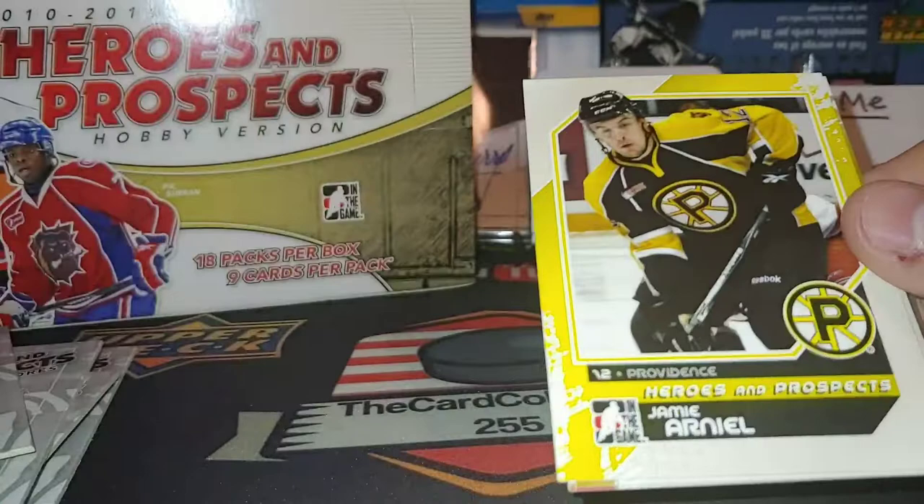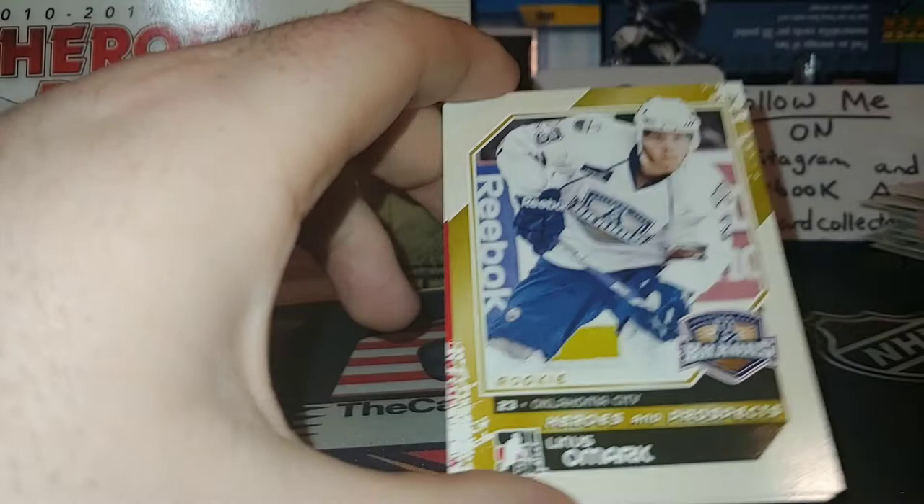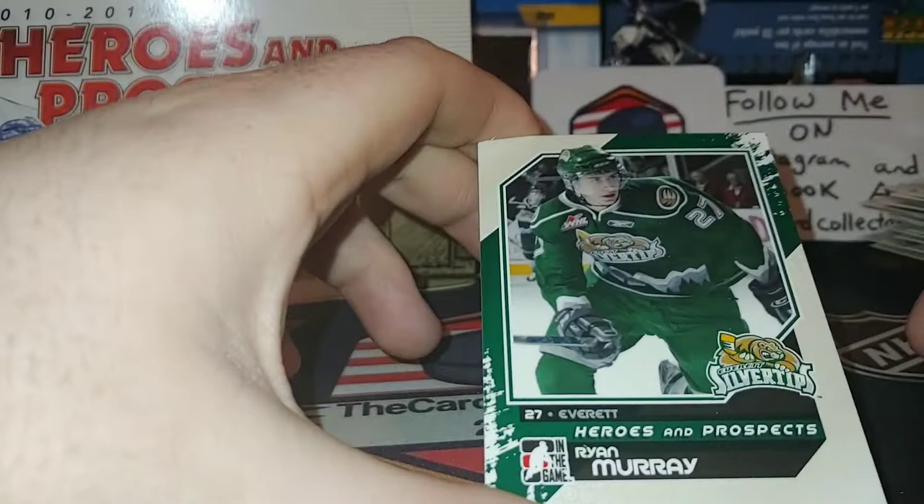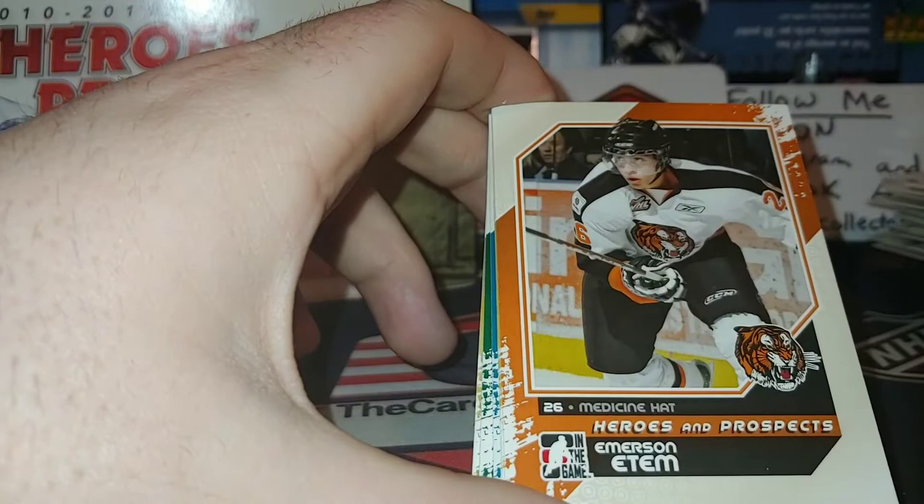Linus Omark — maybe you guys have seen his burning stick. Johnny Gaudreau wanted to do it so in the KHL, said why not. Erik Karlsson — a very young Erik Karlsson, you probably know him from Ottawa, now playing for the San Jose Sharks. Always exciting. We got Ryan Murray, pretty cool, second overall pick. Emerson Etem — another Medicine Hat Tigers alumni, met him a few times last year. Eric Gryba.